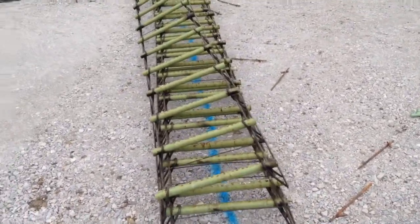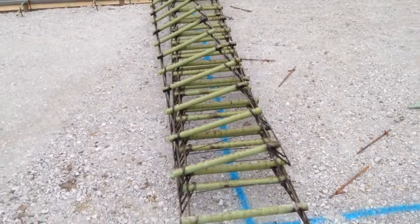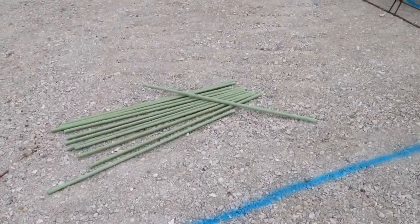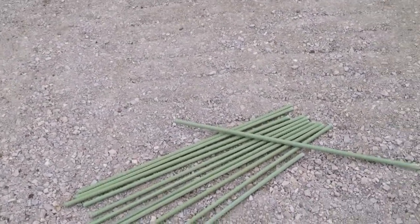Here we have smooth bar contraction joint dowels. These are actually greased to allow the pavement to slip upon them as the concrete contracts. And these formed bars here are used in another type of contraction joint called an L2, I think it is.